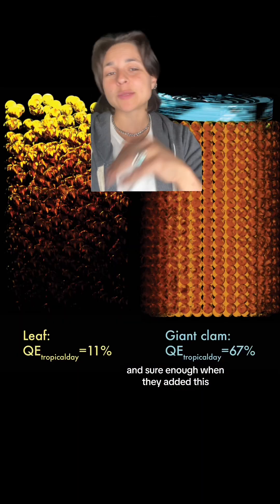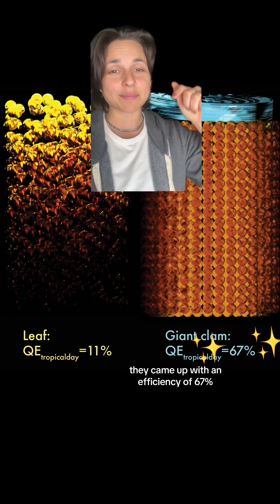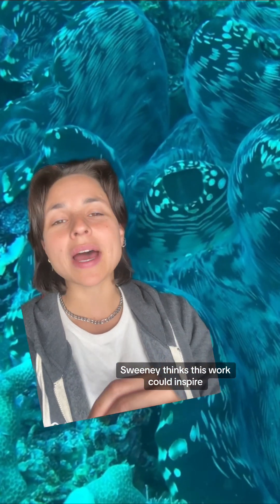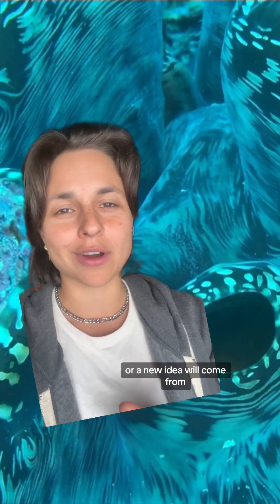And sure enough, when they added this expansion and contraction to the model, they came up with an efficiency of 67%, which is just so impressive. Sweeney thinks this work could inspire new designs for algae-stocked bioreactors, but at the very least hopes it reminds us that you never know where inspiration or a new idea will come from. Could be a clam.